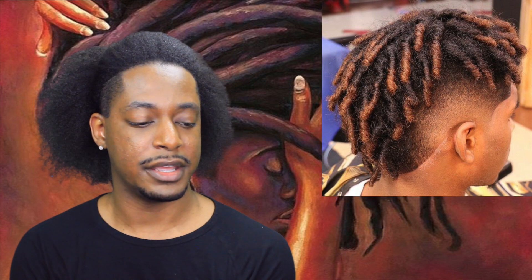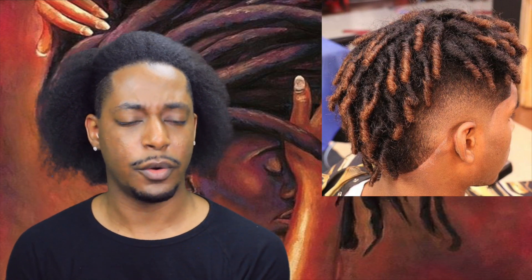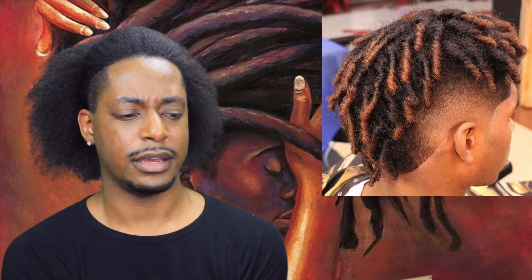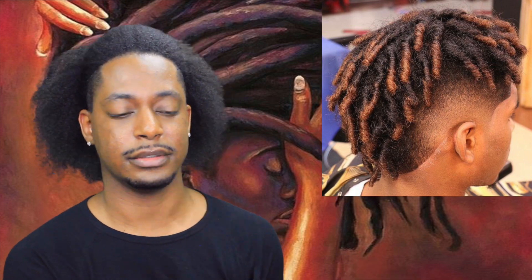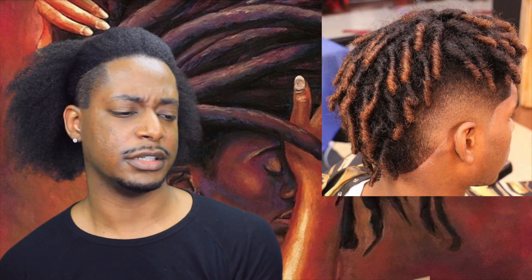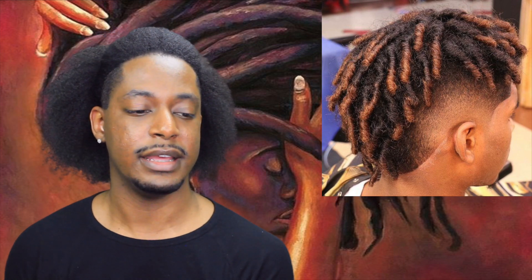The third dreadlock hairstyle is a mohawk with red tips. These actually look like coils instead of dreads, but I'll assume he wants them to form into dreads. They go all the way down the back of his head and the fade looks almost like a burst fade. You would get a burst fade with dreads or coils at the top coming down like a mohawk. The red in it really makes it pop even more.